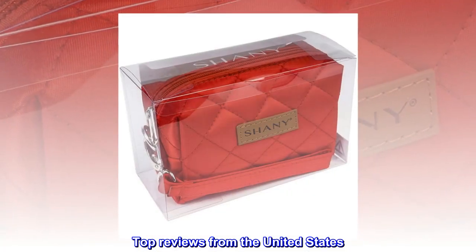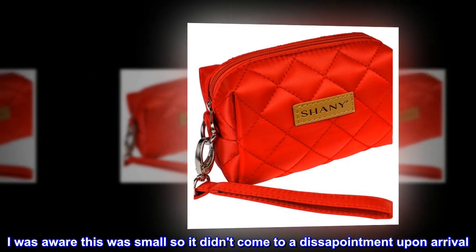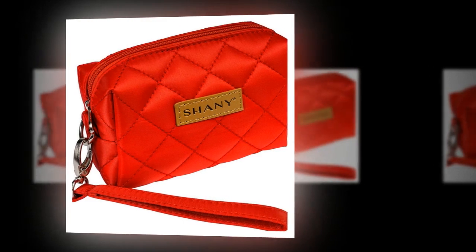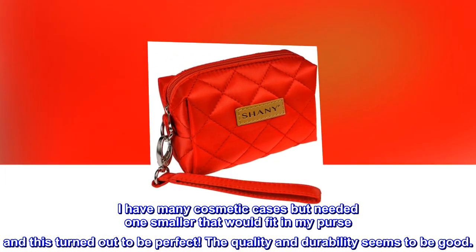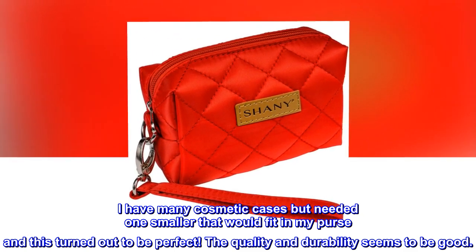Top reviews from the United States: Decent for my minimum essentials. I was aware this was small so it didn't come as a disappointment upon arrival. I have many cosmetic cases but needed one smaller that would fit in my purse, and this turned out to be perfect. The quality and durability seems to be good.